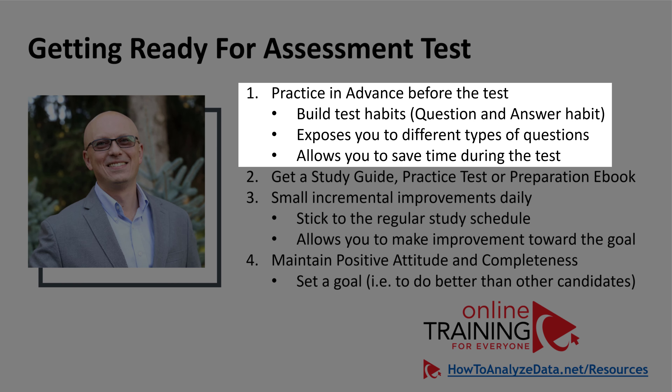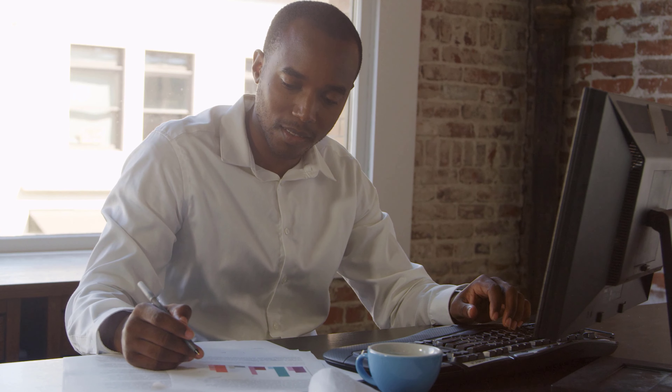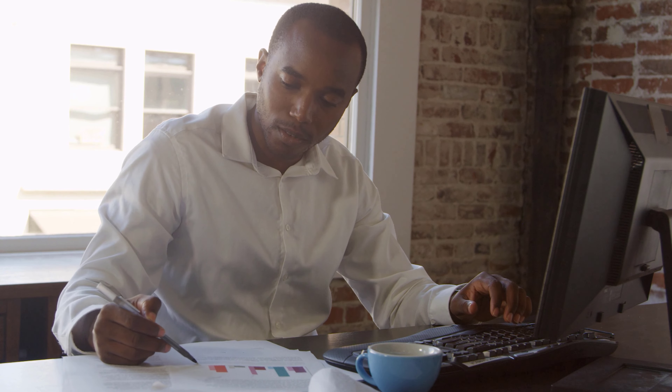Practicing also allows you to save time during preparation and during the test itself, because once you know what types of questions to expect, you won't be surprised by new question types. Surprises are what typically catch you off guard. Number two is getting a study guide, outline, training preparation ebook, or other material that will help you get ready and pass the test.